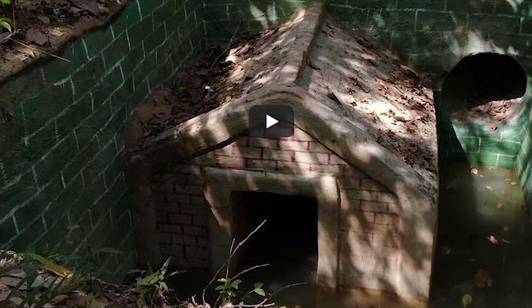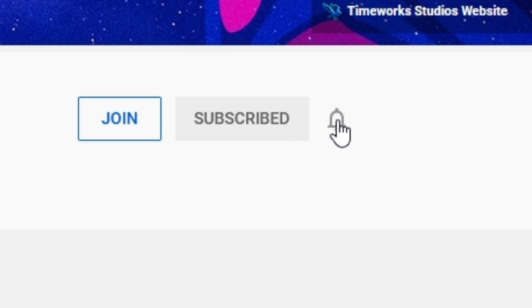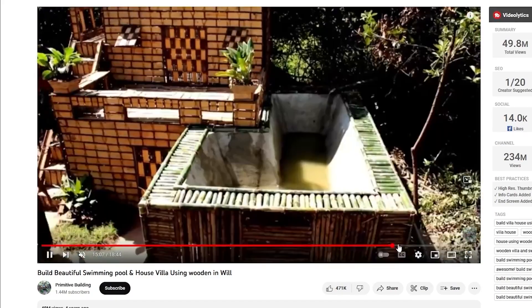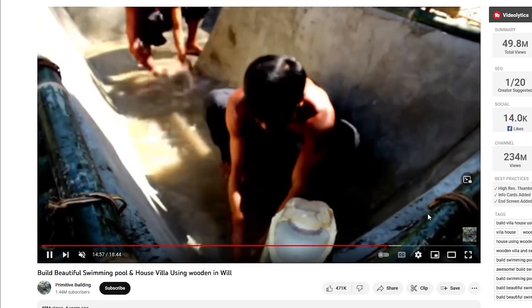These videos unfortunately have been proven to be somewhat fake, so I'm going to look into it and show you guys, because it is kind of sad — I always thought this stuff was real. This one's just unfortunate, dude. I didn't expect this. They even have water ducks and a whole pool — like, how did they build a pool by hand?